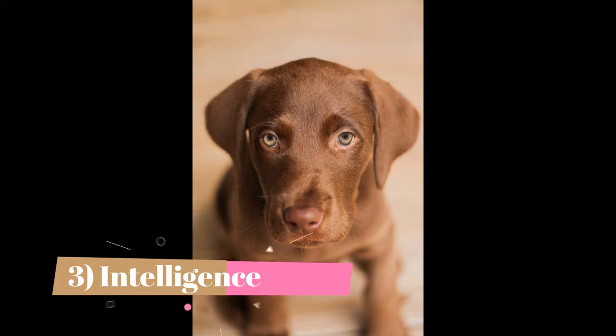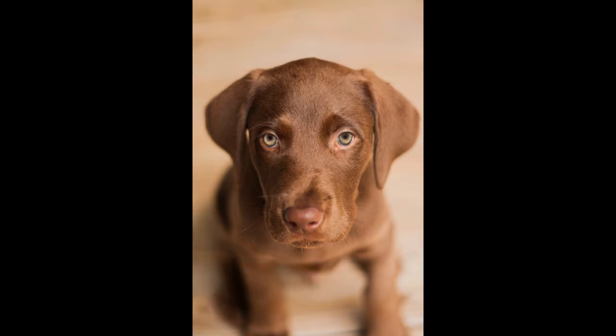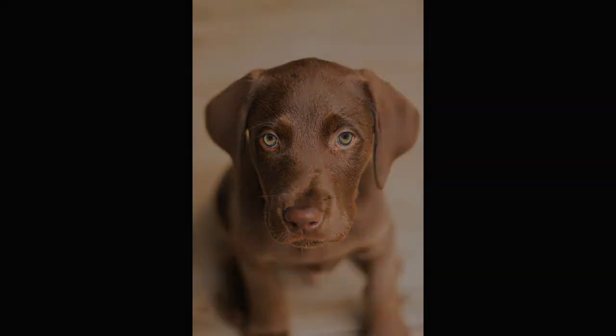Fact 3: Intelligence. The Labrador Retriever is a canine brainiac, ranked within the top 10 most intelligent dog breeds in the world. They are likely able to understand a new command with fewer than 5 repetitions, and will obey a learned command reliably the first time asked over 95% of the time. Not only are they very intelligent, but they are also very willing to please, so Labradors will really try their hardest to meet your expectations and do what you want them to.